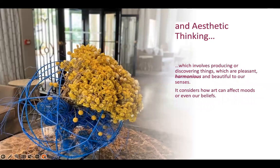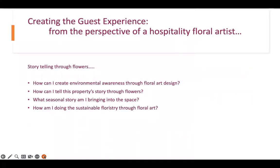Aesthetic thinking involves producing or discovering things which are pleasant, harmonious and beautiful to our senses. With flowers, it considers how art can affect moods or even our beliefs. So creating the guest experience from the perspective of a hospitality floral artist — I do that through storytelling through flowers. I ask how I can create environmental awareness through floral art design, how I can tell this property's story through flowers, what seasonal story I'm bringing into the space, and how I'm doing sustainable floristry through floral art.